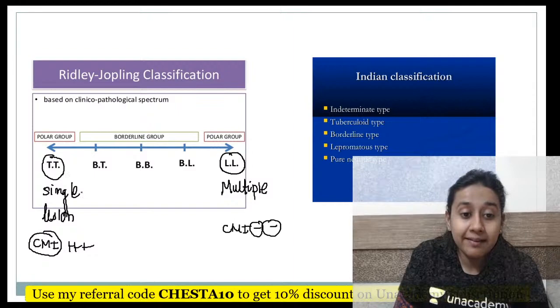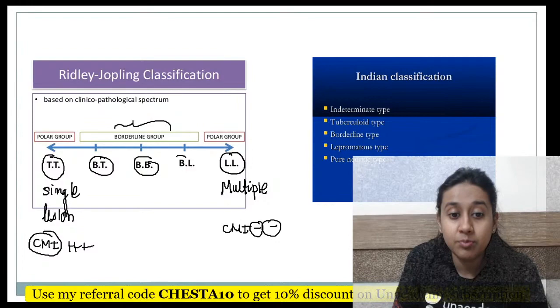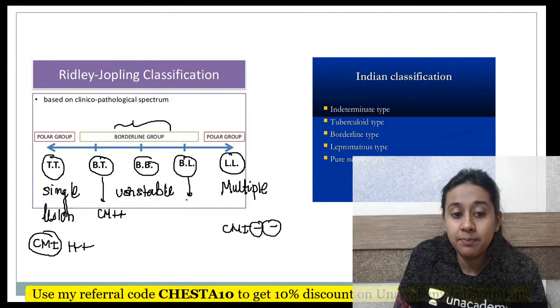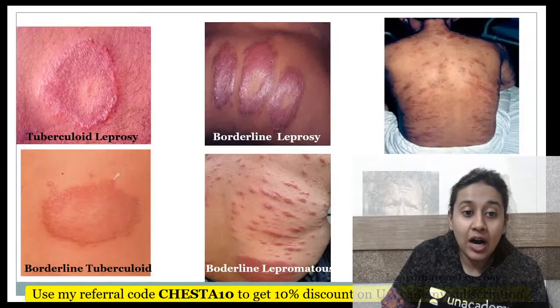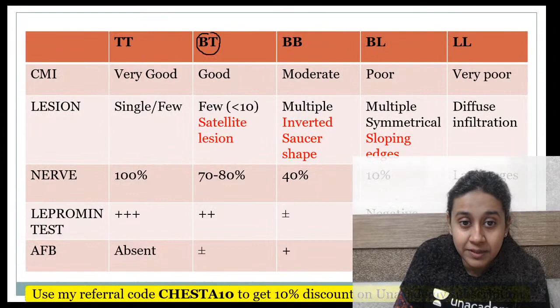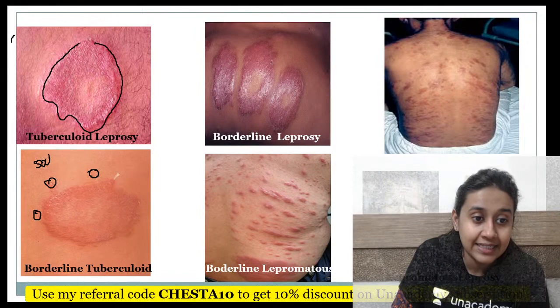In between, you have the borderline group, which is considered unstable. In borderline leprosy, the disease can vary along its course because it is an unstable form. At the BT pole you have good CMI, while at the BL pole CMI is very poor, similar to lepromatous pole. In tuberculoid leprosy, you see a very well-defined lesion, but as you move to BT, smaller satellite lesions start to appear around the main plaque.